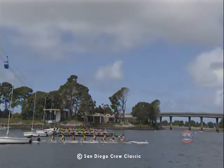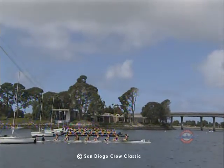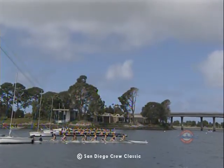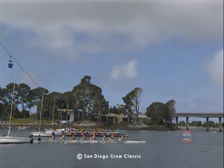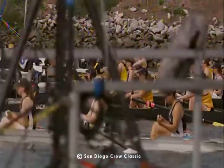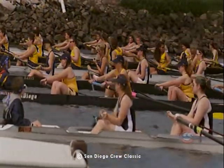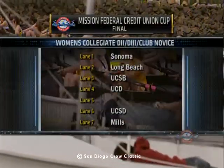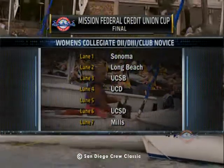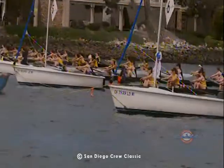Okay, now just keep yourself sculling a little bit there, slightly pointed up Whittier. Ladies: Sonoma, Long Beach, UC Santa Barbara, UC Davis — lane assignments. Event 84, Women's Collegiate D1, D3, Club Novice 8. Final.